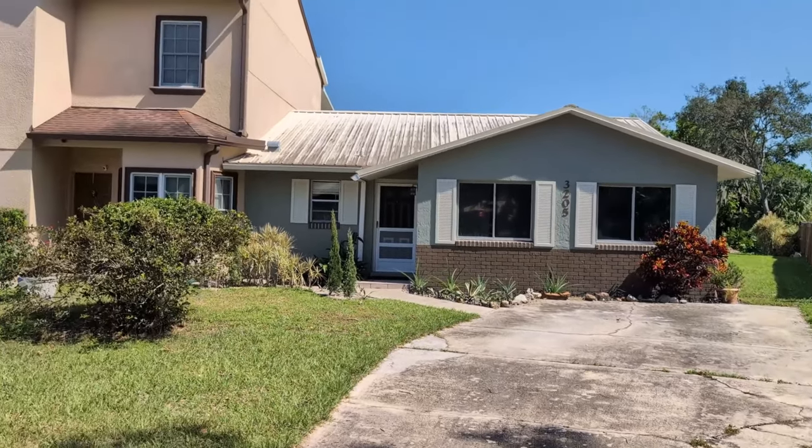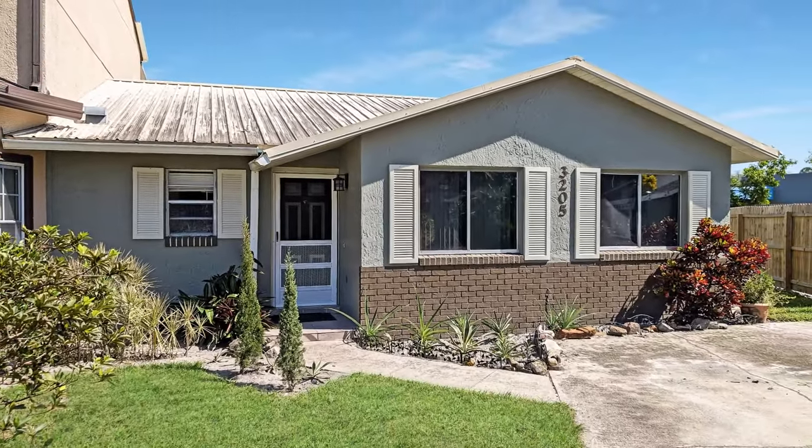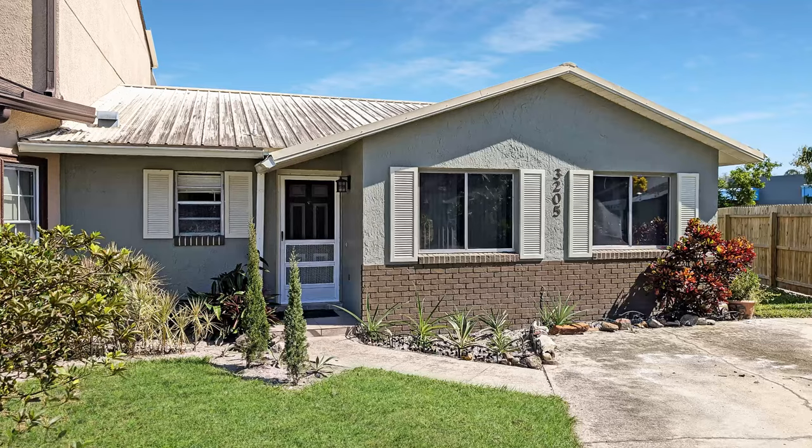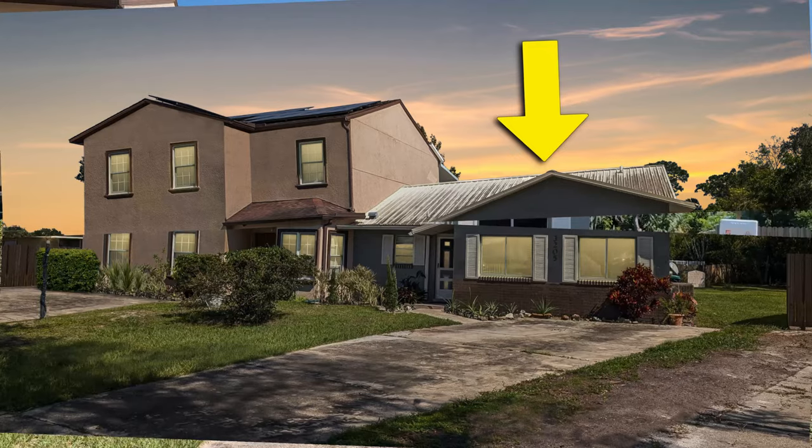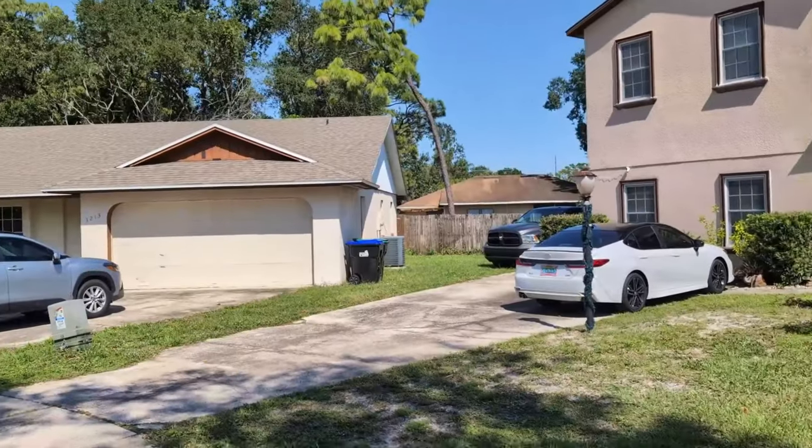In Florida, we don't do a lot of two-sided duplexes. We do half duplexes — there's two sides. They'll part with the metal roof. This is our unit right here.